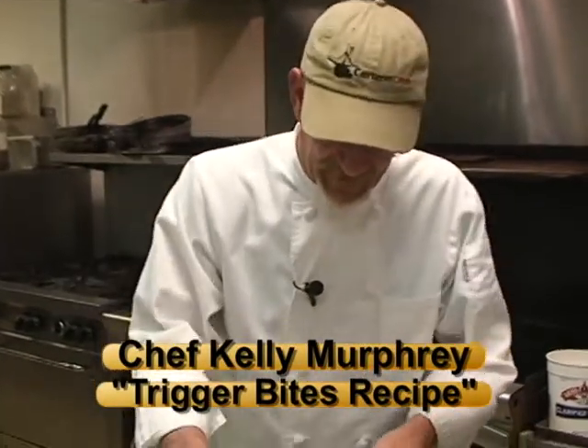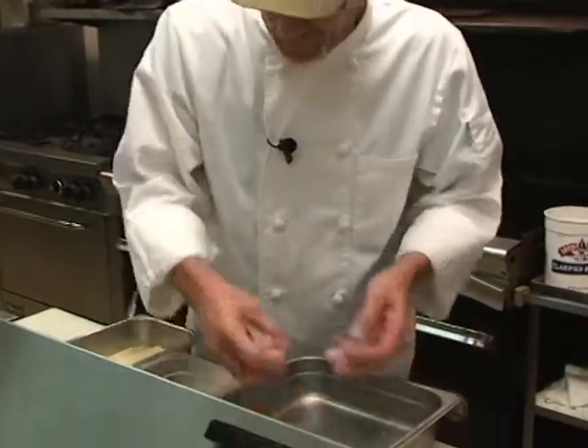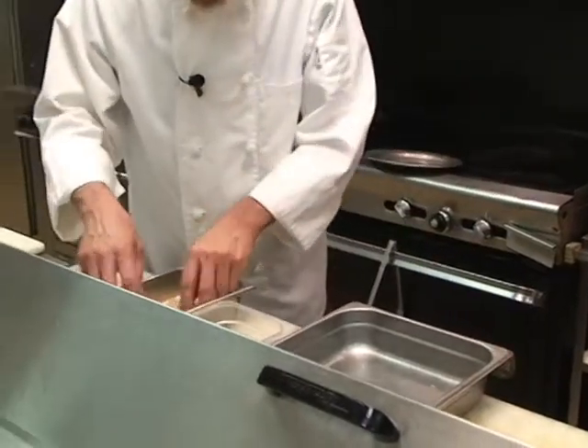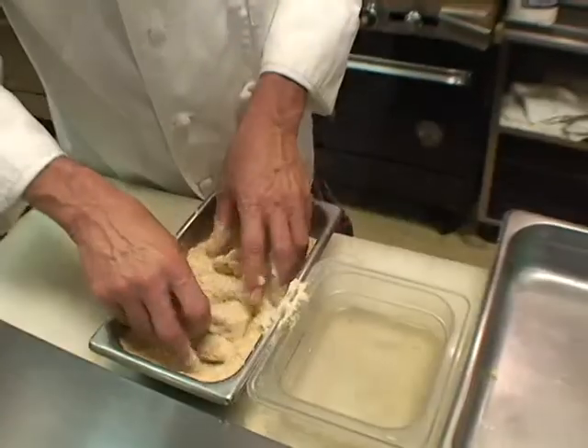All right, we take the little pieces that we have left over, just take them and dip them in a little bit of water. And this is my Cajun breader that I mix up. That's a secret also. Yes, sir.